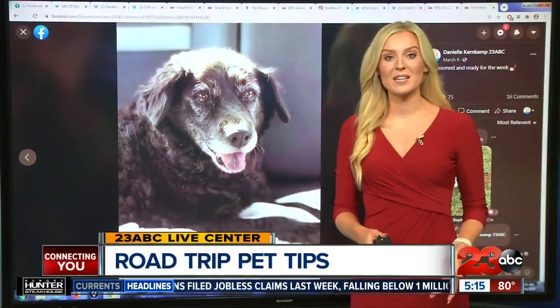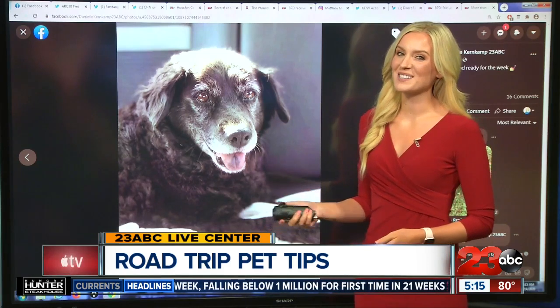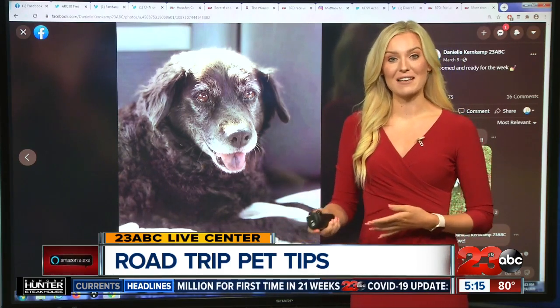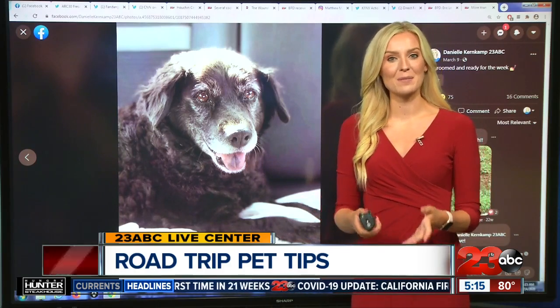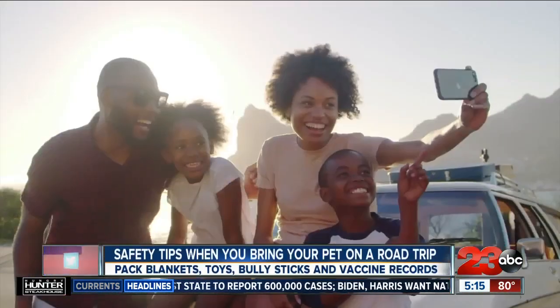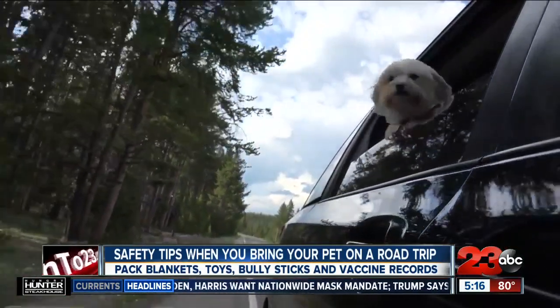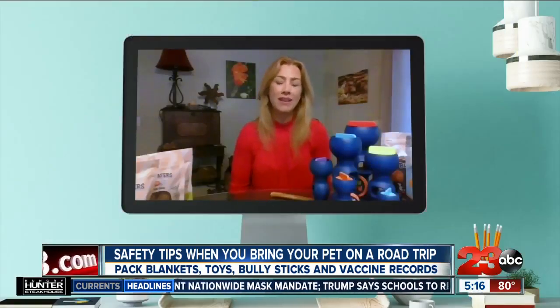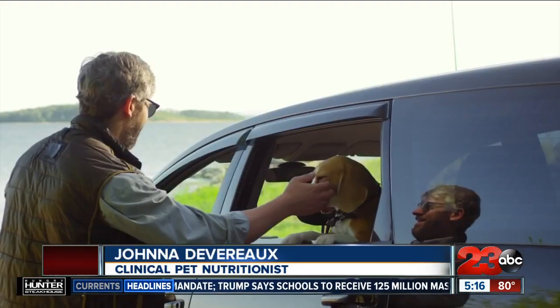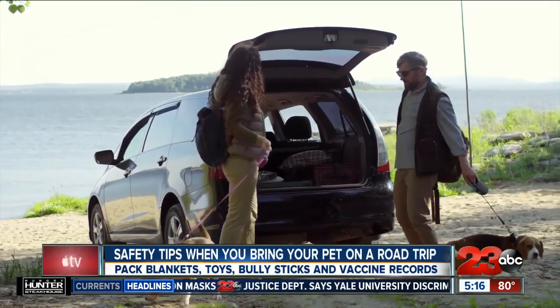A great American road trip doesn't have to be just for the two-legged. Bringing our four-legged family members means quite a bit more prep to keep them safe and healthy as well. Here are some safety tips from an animal expert on hitting the open road for a family vacation tradition. Pets have become our kids for so many pet owners. A clinical pet nutritionist shares some pet road trip survival starters.